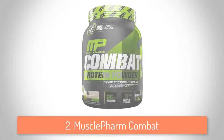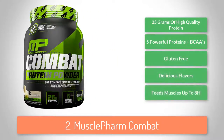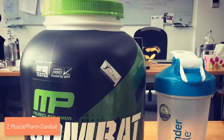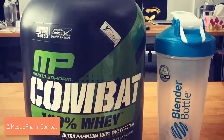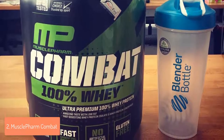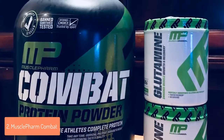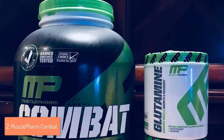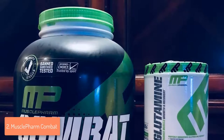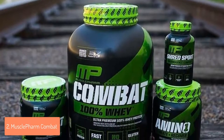Next up at number 2 we have the MusclePharm Combat. The Combat is one of the best and most used products in the supplement market due to its ability to release proteins and feed your muscles for up to 8 hours. This protein powder includes 5 protein sources estimating 25 grams of protein per scoop, and since it is gluten-free, your muscles, bones and overall metabolism will benefit a lot. The protein blend features a whey protein isolate, whey protein hydrolysate and whey protein concentrate — you won't see many products that combine both isolate and hydrolysate.